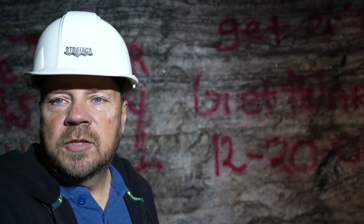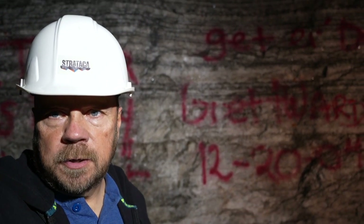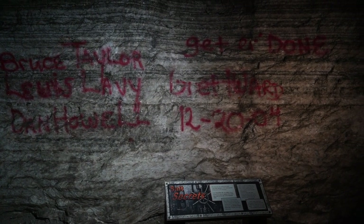This section of the mine is called the Narrows, and when the miners dug this section out and completed it, they left their mark on the wall here.